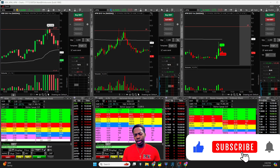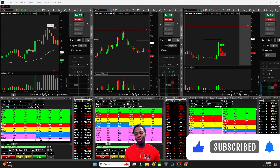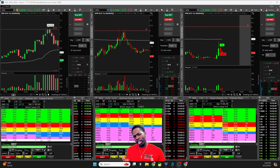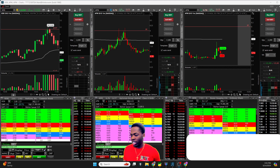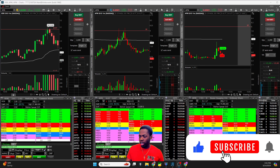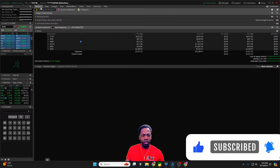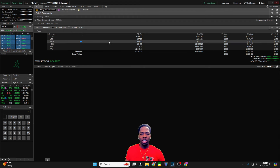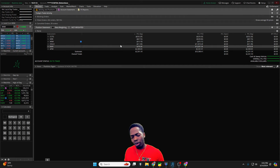Alright ladies and gentlemen, traders, welcome back to another Relentless Recap. You know the drill by now — hit that thumbs up as you're tuning in, and if you're a new viewer, consider subscribing to the channel. In this one, we're going to be talking about a couple of stocks.